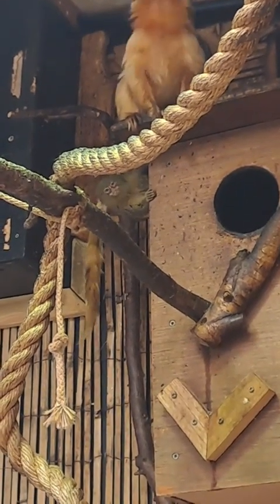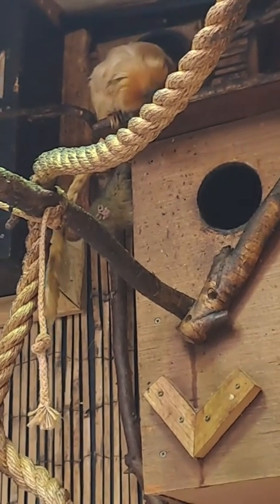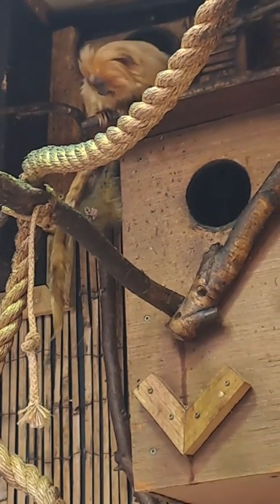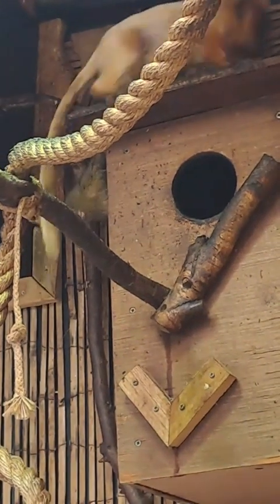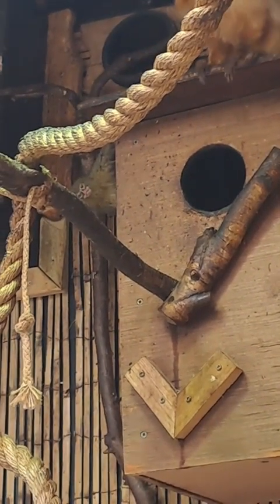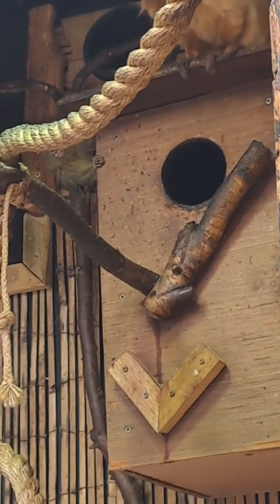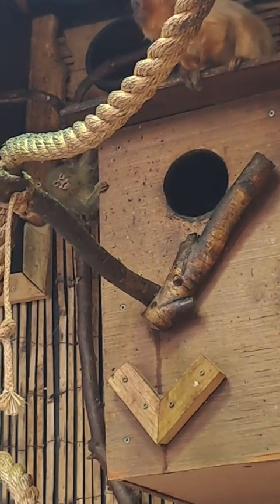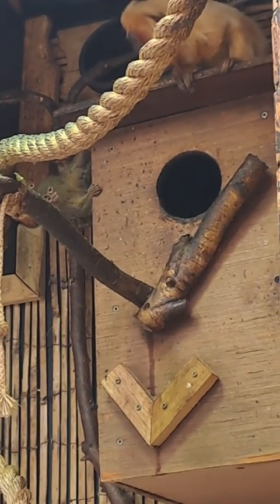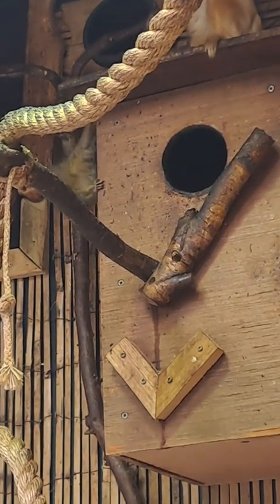Pygmy marmosets have quite a specialized diet. They mainly eat gums and the fluids that come from trees and plants, along with insects, as they are quite insectivorous. They will also occasionally eat fruits, flowers, and arthropods and things like that. But it is mainly gums and saps and things like that from trees.